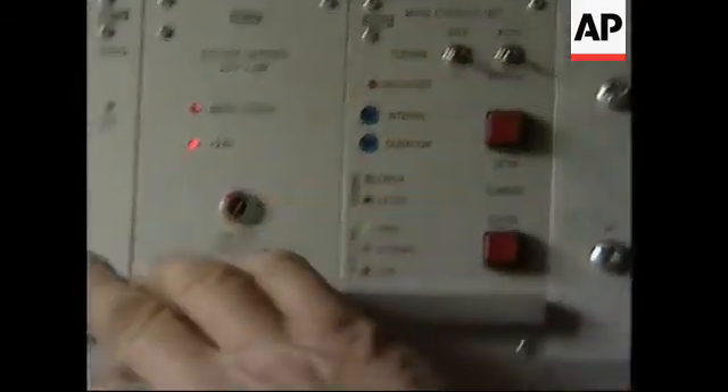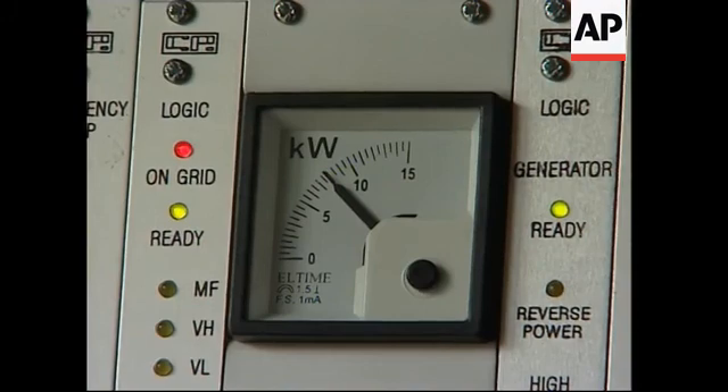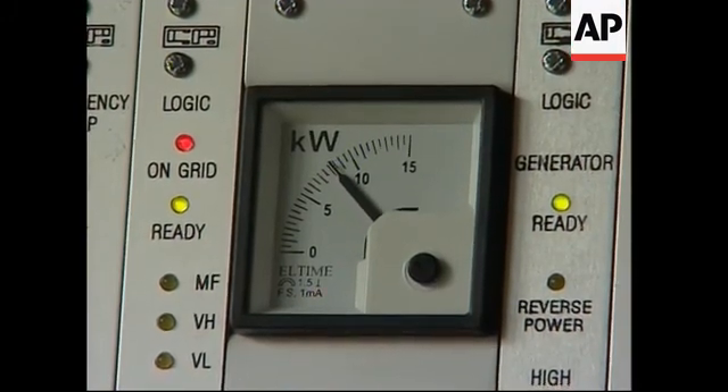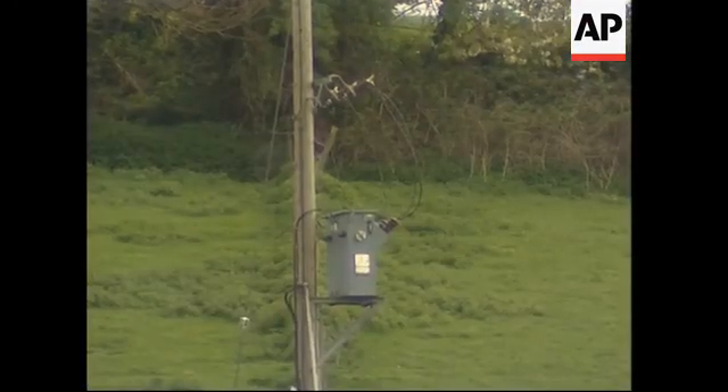This is the control panel that controls the turbine and automatically connects it to the national grid. Just wait a moment — off it will go. Here we are.